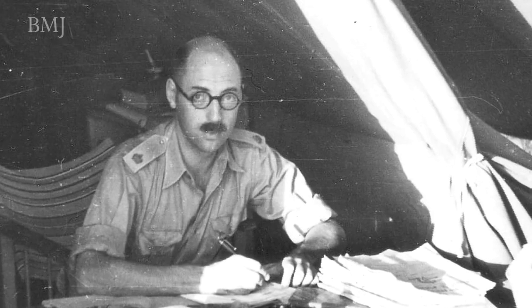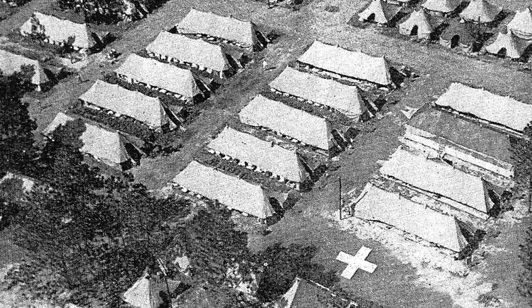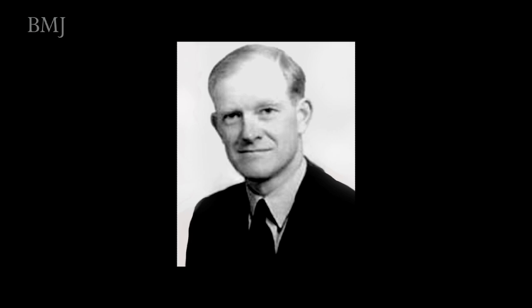John Crofton's involvement in controlled trials really begins in the North African desert during the Second World War, where he worked with a doctor called Guy Scadding, who was already doing controlled trials on soldiers in the tented hospital he was responsible for. After the war, John Crofton came back to this country where Guy Scadding was in a very prominent position at the Brompton Hospital, and he recruited him to work on the MRC streptomycin trial. So his introduction to controlled trials came very early on in the British history of controlled trials.